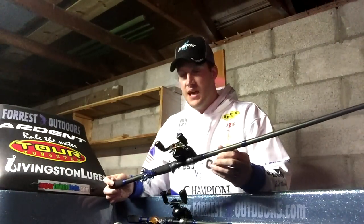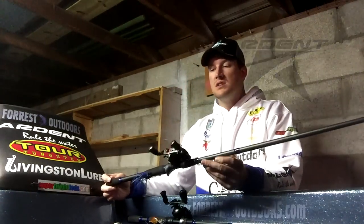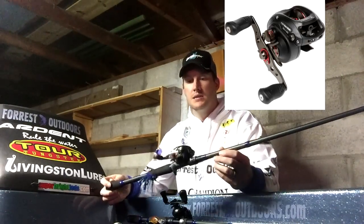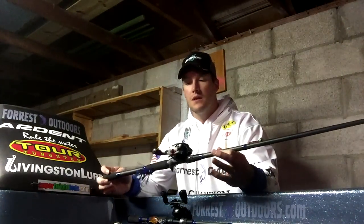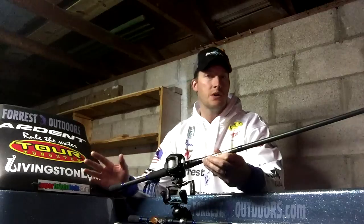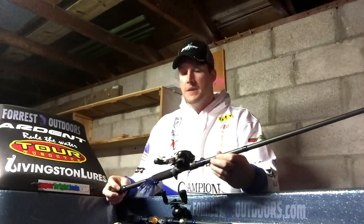What I had this paired up with is a 7.3:1 Ardent Apex Pro. This is a new reel that Ardent came out with just this year, and it has been holding up outstanding for me. I love this reel. Given that high gear ratio, I'm able to pick up that line very quickly as soon as I hook into a fish underneath the dock or whatever it may be. It's got some durability to it, and with Ardent, these things cast a mile.